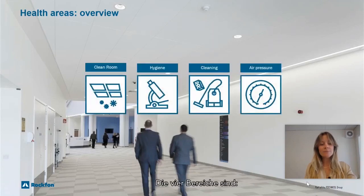The four areas are: clean room certification, hygiene and resistance to microorganisms, cleaning abilities, and finally, air pressure.